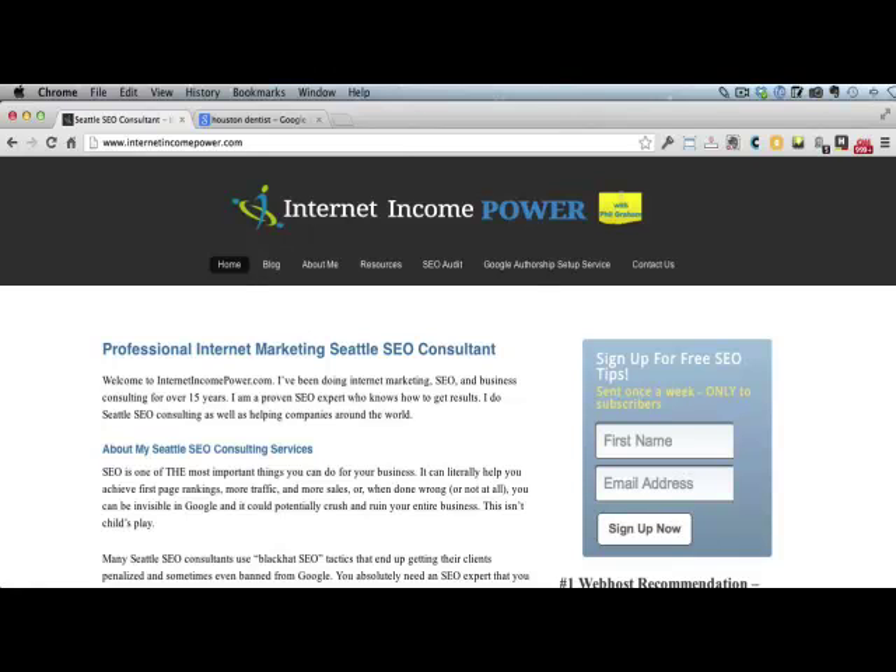Hey everybody, this is Phil Graham with InternetIncomePower.com. I'm a Seattle-based marketing and SEO consultant, and we help many different companies and entrepreneurs get top rankings in Google, and we also help them turn their website traffic and leads into paying customers that make them money.